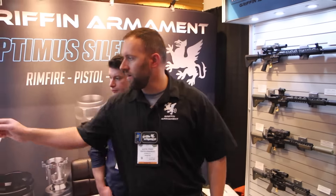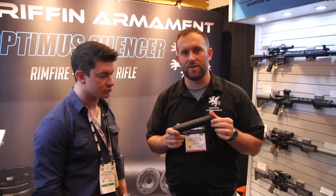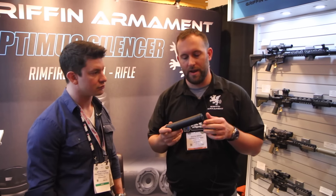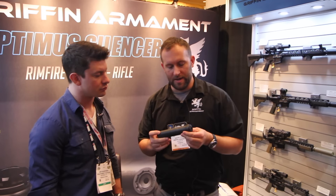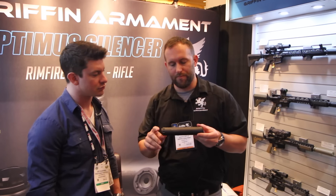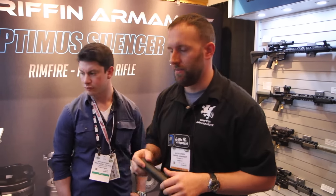New for the year also is the Alpha Sound Suppressor. This is a ratchet-locking front cap, user serviceable, 300 Win Mag rated suppressor. It takes the lineage from the Recon 7 — it's a very high performance, multi-caliber, market-leading suppressor that has five baffles made of 6AL-4V titanium. It has a 17-4 blast baffle and a 17-4 billet main body at 14.5 ounces, making it a really competitive offering for the multi-cal class.